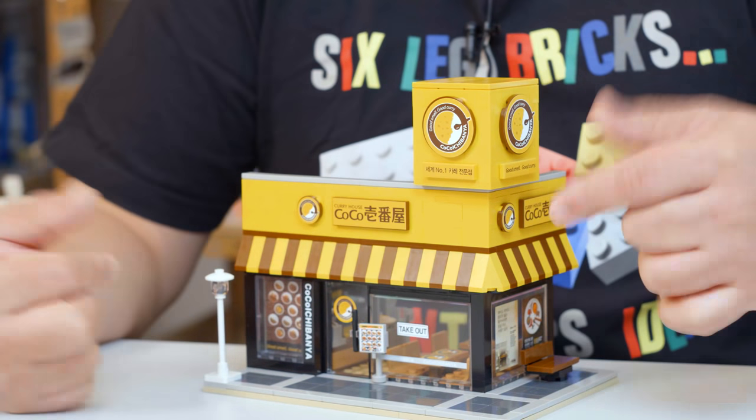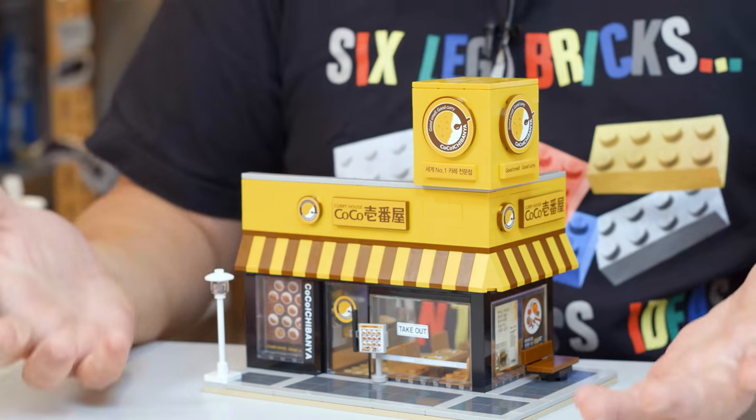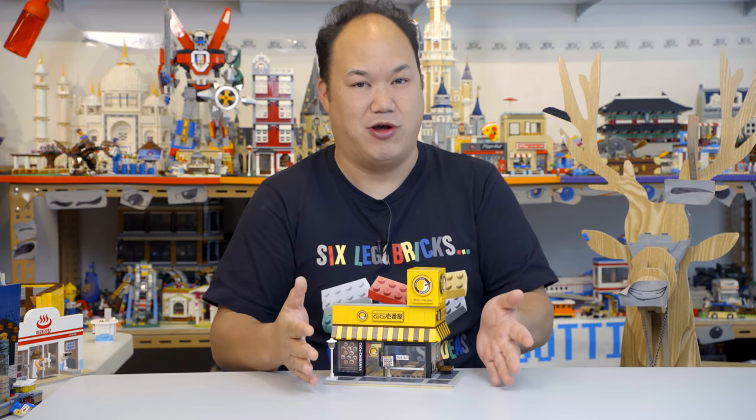Welcome back to Break Me Up with Scotty, and I'm Scotty. Some of you have seen this on my Instagram and Facebook and have been asking about it. This is actually a really special case, because we can find it, we can order it, but it's not through Oxford Block — it's actually through the Korean Oxford Block.